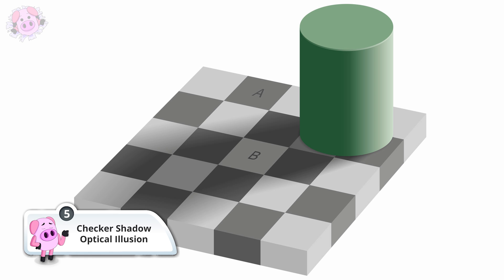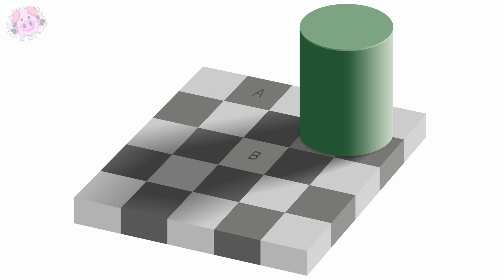The checker shadow illusion was published by professor of vision scientist Edward H. Adelson in 1995. It shows an image of a green cylinder casting a shadow across a checkerboard. The square labelled A clearly appears to be darker than the square labelled B. However, both squares are of identical brightness. The illusion is created by two elements. The first is local contrast — our brains perceive that a lighter check surrounded by darker checks must be lighter than average, while a darker check surrounded by lighter checks must be darker than average. The second element relates to the sharp boundaries of the checks and the soft boundaries of the cylinder's shadow. The sharp boundaries cause our minds to interpret a change in surface colour, while a gradual change in light is perceived to be caused by shadow.